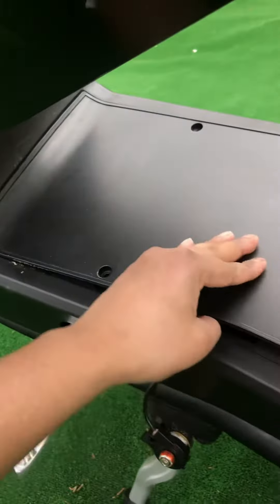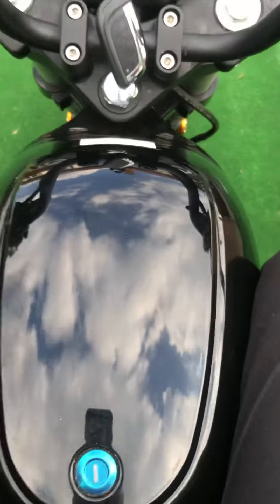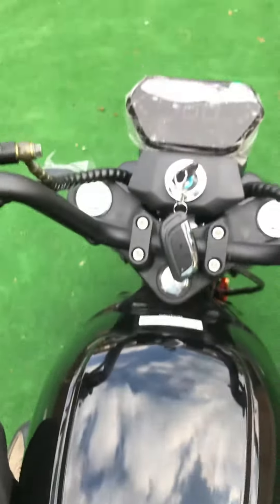Then you pop it on. Put the leg there, put the leg there, put it in there, and try it off.